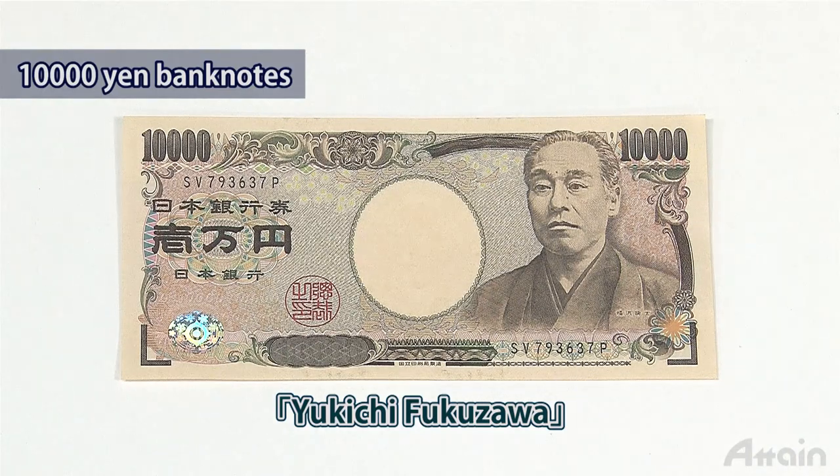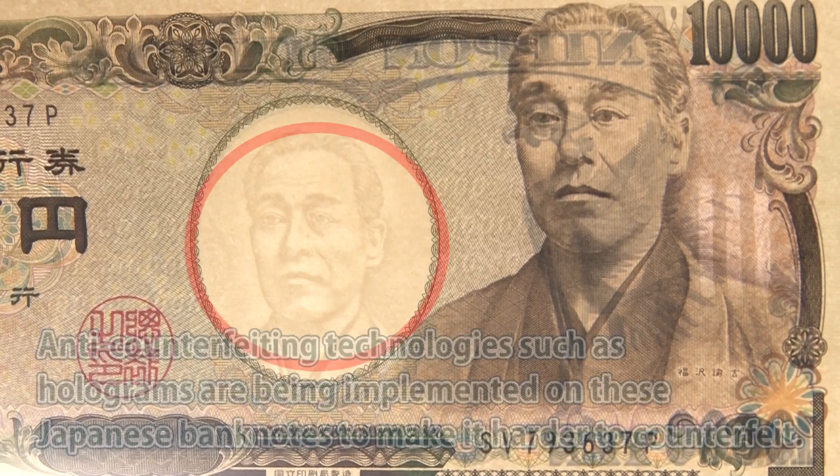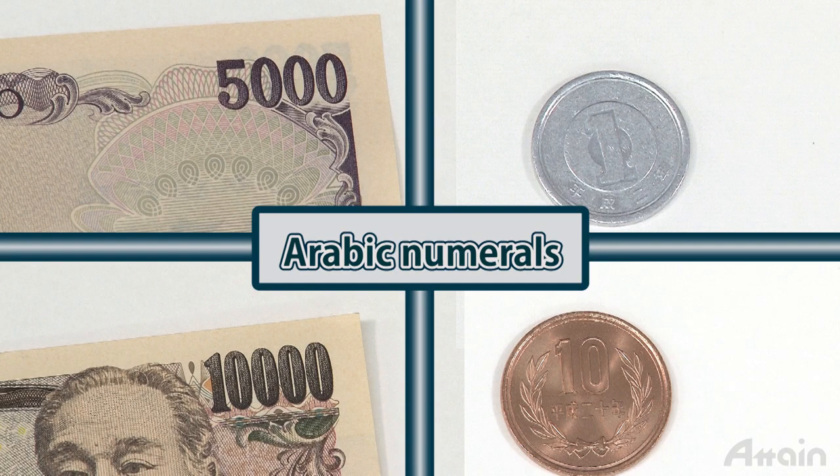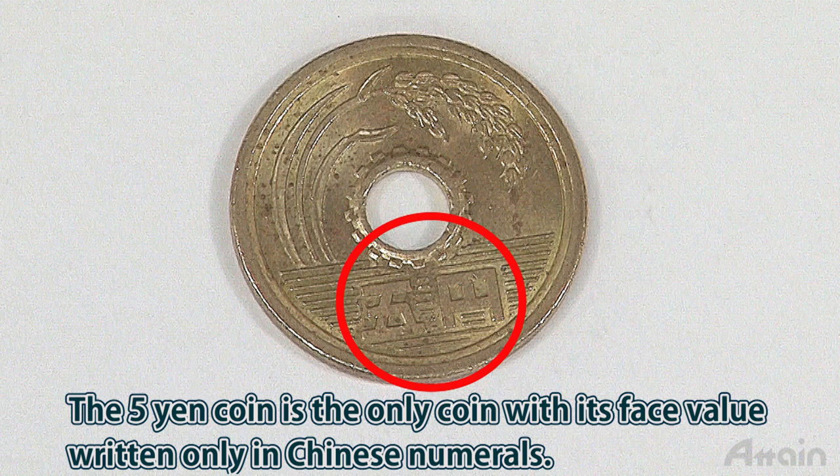Anti-counterfeiting technologies such as holograms are implemented on Japanese banknotes to make them harder to counterfeit. Each banknote and coin has its face value printed in Arabic numerals, except the five yen coin, which uses Chinese numerals only. Since the five yen coin is the only one without Arabic numerals, remembering this makes it easier to distinguish from other coins.